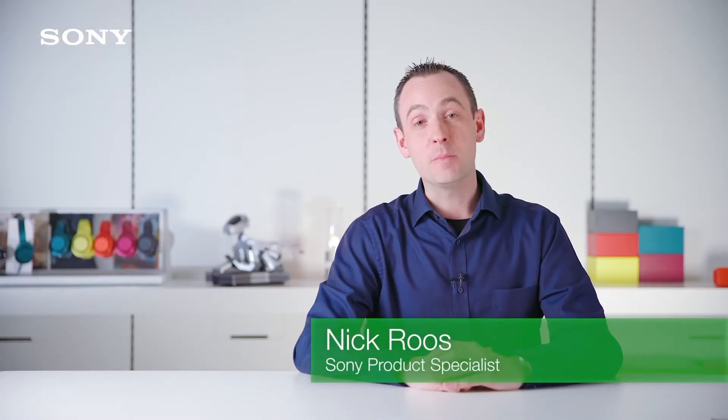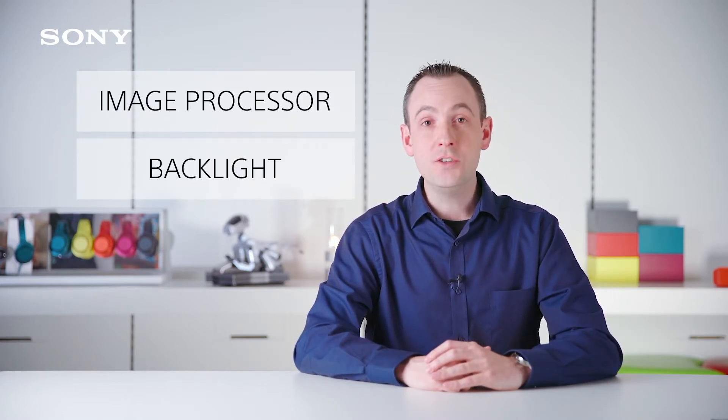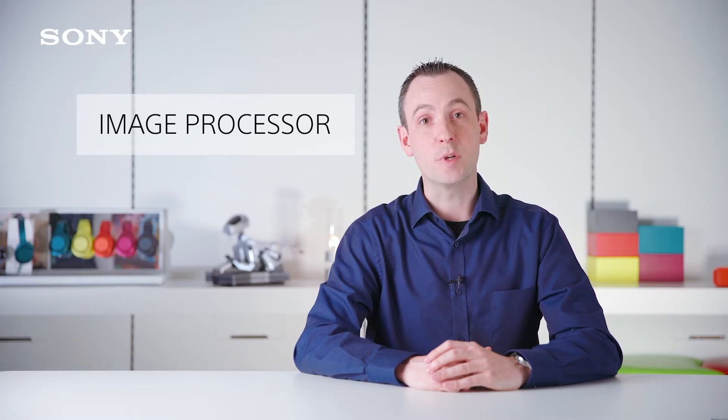There are two crucial elements to TV picture quality: the image processor and, for LED LCD TVs, the backlight system. In this short video we'll investigate how they combine to make Sony picture quality the best in the industry. Let's start by looking at the image processor.